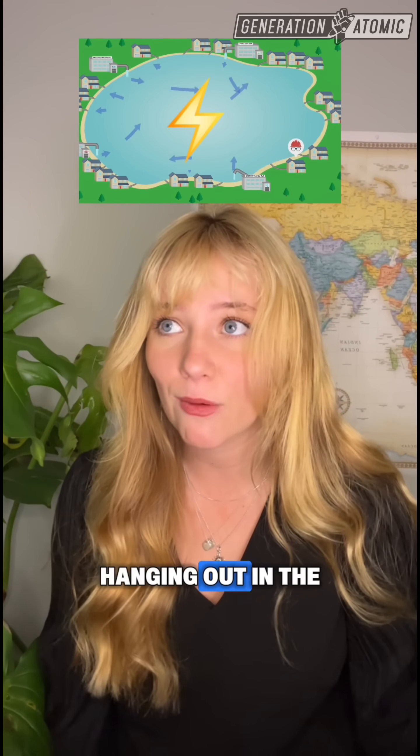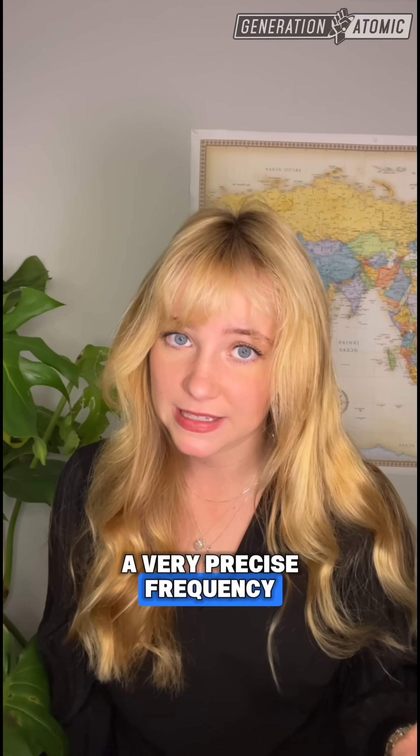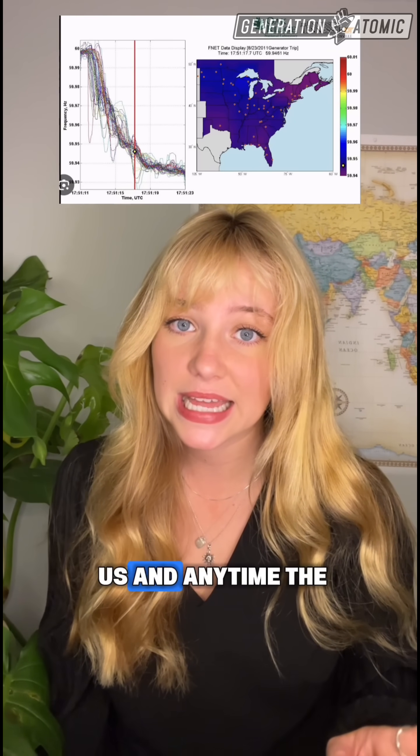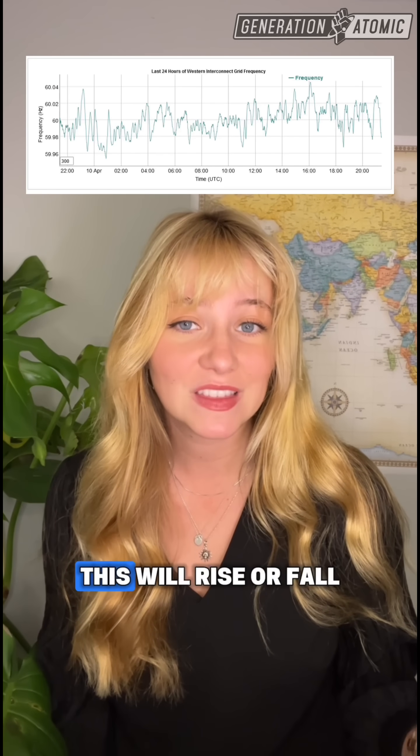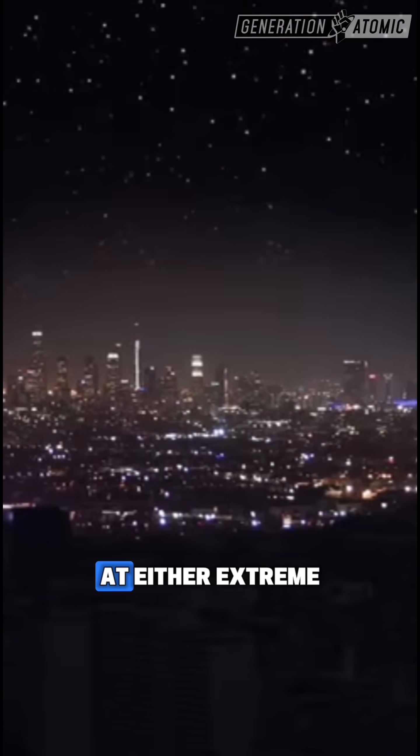You can't just have electricity hanging out in the wires all day waiting for you. The grid operates at a very precise frequency — 60 hertz in the US — and anytime the demand is different from the amount of power available, this will rise or fall, which can cause equipment malfunction or blackouts at either extreme.